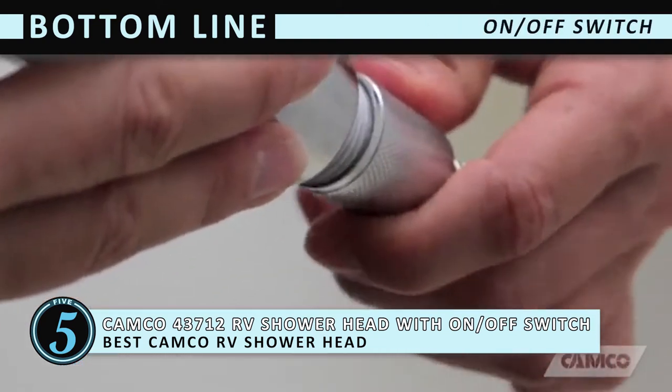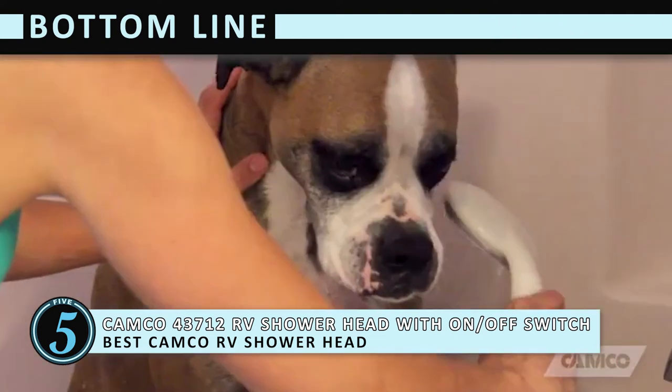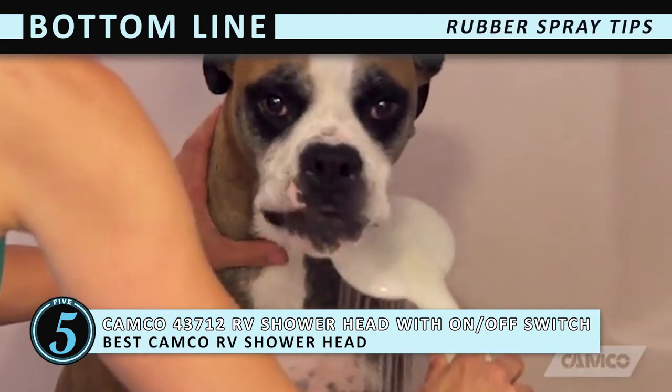The on-off switch can be used to pause water flow, reducing water consumption. And the rubber spray tips make cleaning easy.